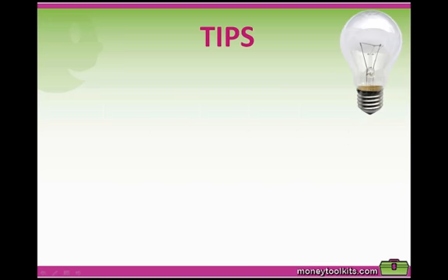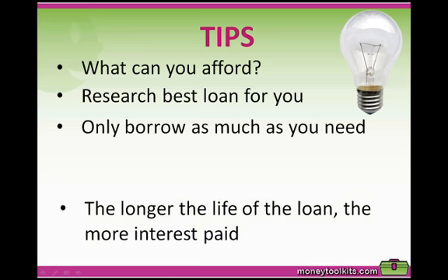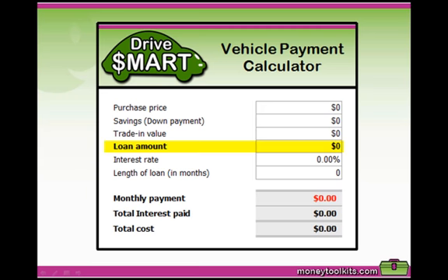Here are tips to consider when taking out a loan: work out how much you can afford before looking at cars and have a ballpark figure in mind; research the best loan by comparing interest rates, fees, and penalty charges; only borrow as much as you need, using your own money or trade-in to keep the loan as small as possible; remember the longer the loan term, the more interest you'll pay; and read the fine print before signing. Once you've chosen the right loan, enter the total loan amount including stamp duty and transfer fees, the annual interest rate, and the loan length in months to calculate your monthly repayments.